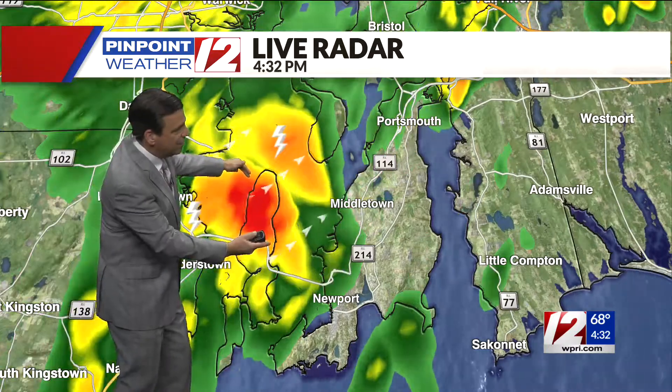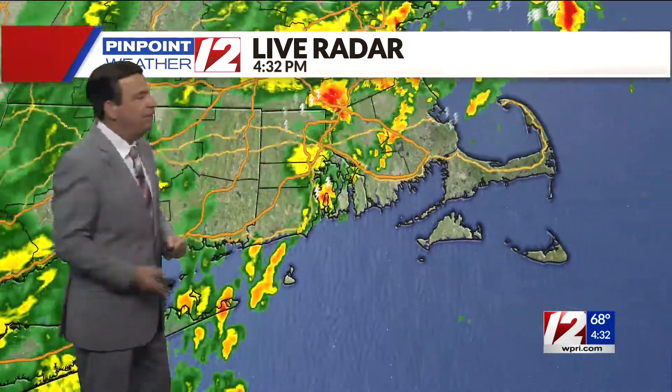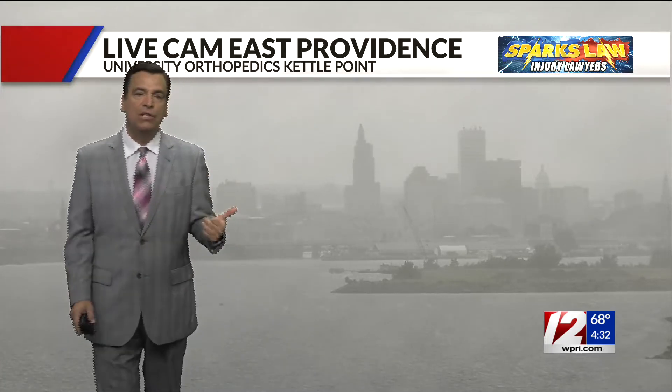Notice how one area is getting a thunderstorm while the next town over it's relatively quiet. But here's the wider view — there's more activity off to our south and west, so we have to keep this in the forecast until about 8 or 9 o'clock this evening. Look at all the humidity hanging over Providence right now; it's helping to fuel some of these showers and thunderstorms. Full forecast coming up in a little bit.